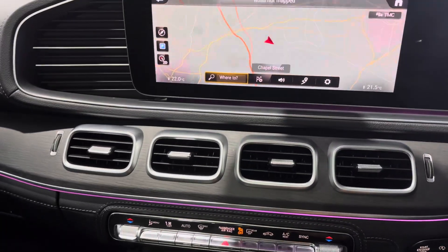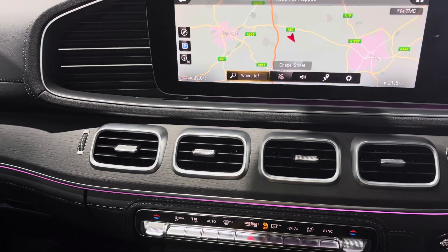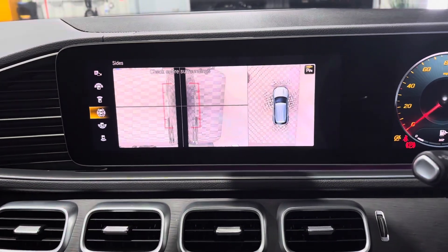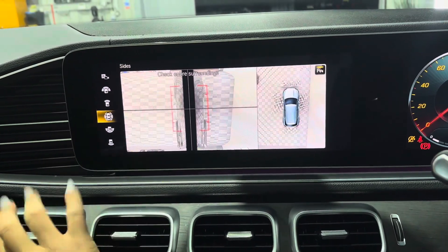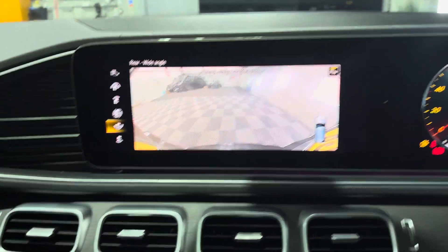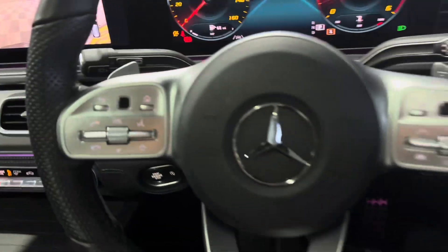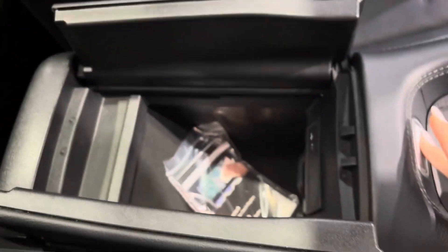You've got your navigation and media system, and I believe 360 cameras which is very handy — I definitely need that when parking — and your reverse camera as well of course. There's beautiful additional storage in here too.